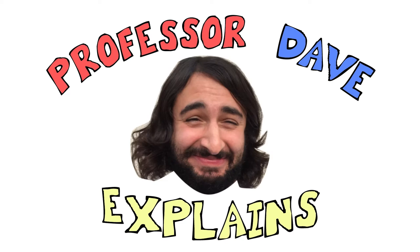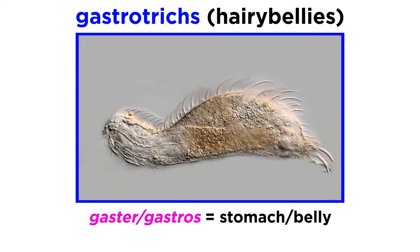Professor Dave Explains. The gastrotricha, or hairy bellies, get their name from the Greek gaster or gastros, meaning stomach or belly, and thryx or trichos, meaning hair.